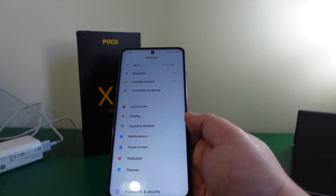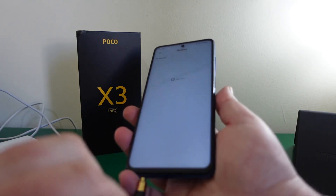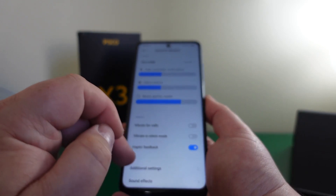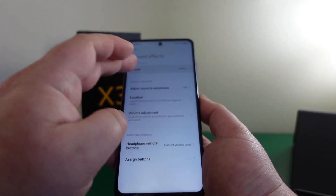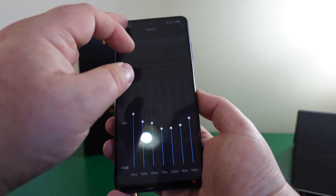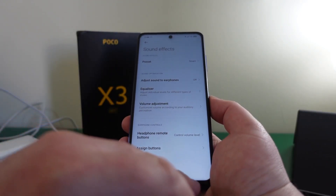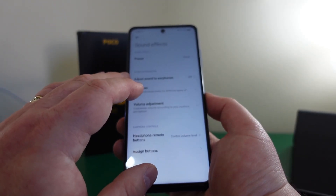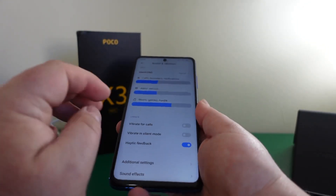One thing you may not have noticed yet is that there is a headphone jack at the bottom, which is good. Going into sounds, you can access sound effects and presets — smart, music, video. It has a full equalizer and you can set up your custom EQ. You can also adjust headphone remote button functions, and there is sound optimization for compatible headphones too.